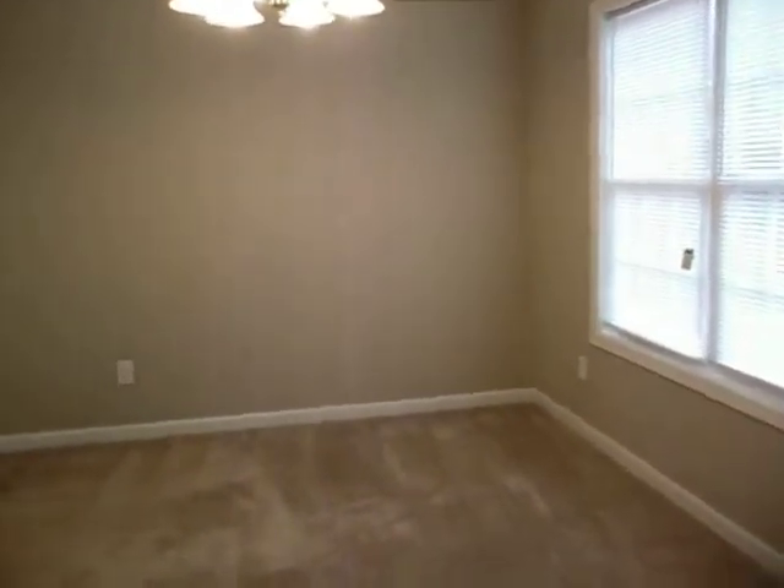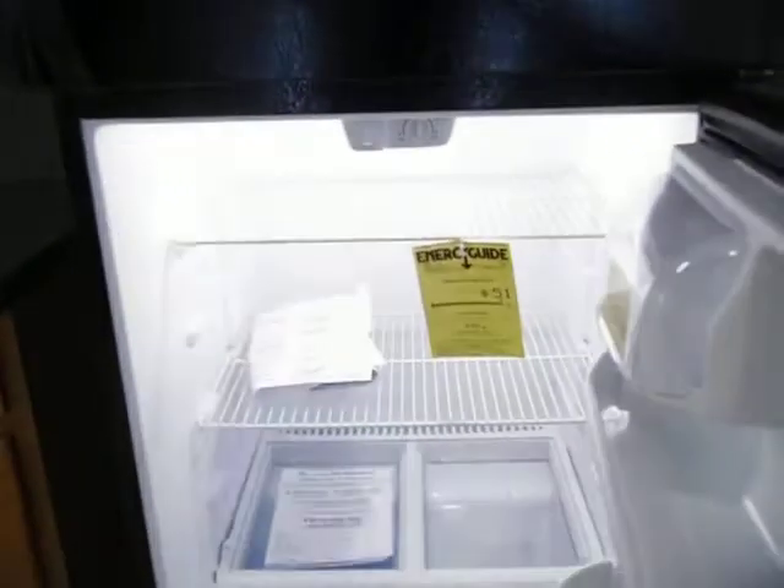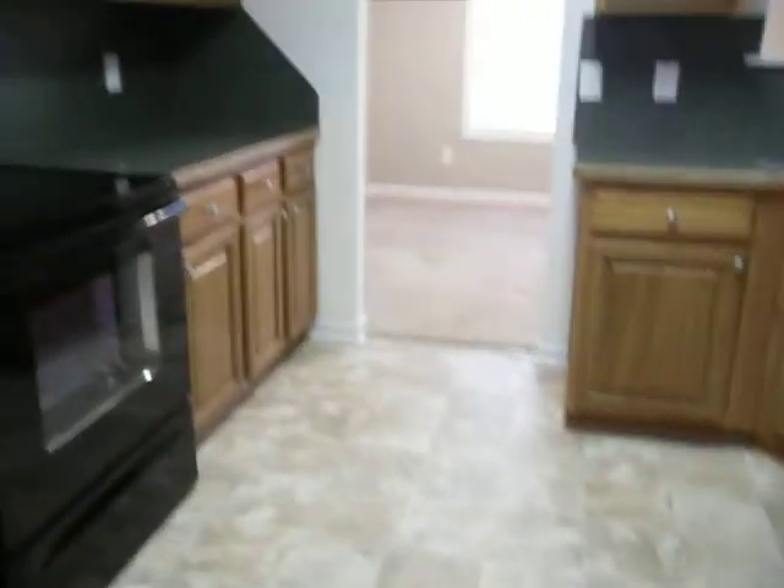I'm going to head over this direction and show you the dining room and the kitchen. This kitchen is a real nice size with a little breakfast nook over here. It's got all black appliances, and they are either all new or like new, but the kitchen looks fantastic, and that leads us into the garage, which is a nice large two-car garage with a garage door opener.